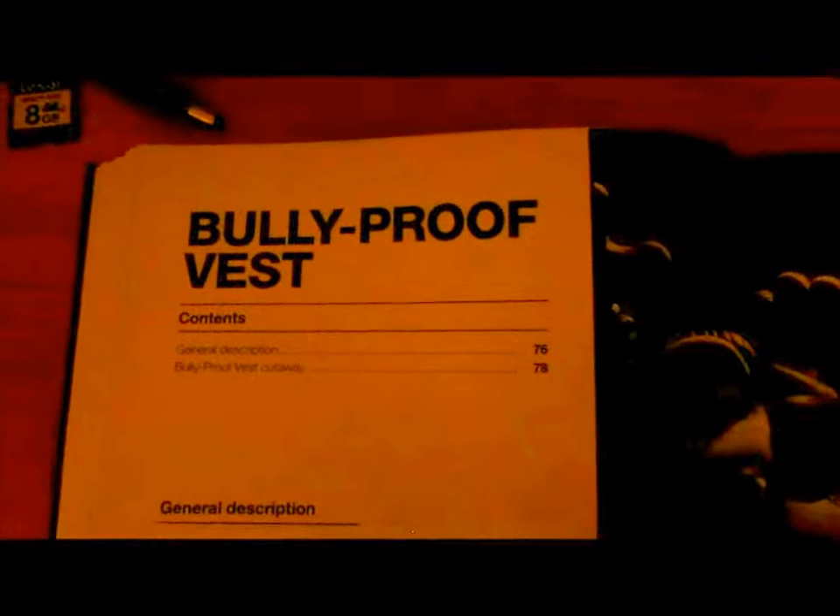The Bully Proof Vest — one of my favourite cracking contraptions. Poor Gromit, there in the brunt of it.